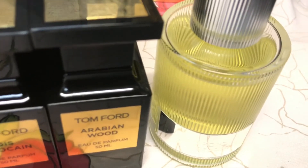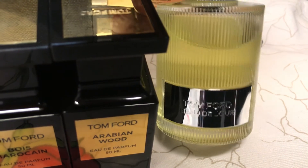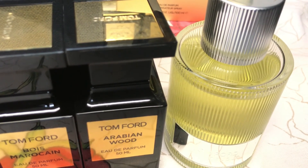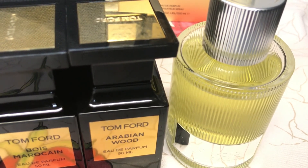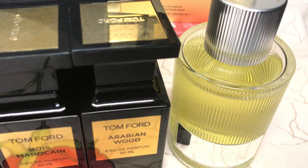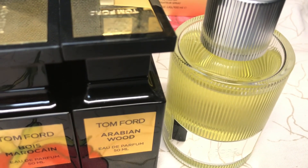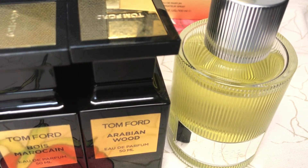The most recent one from Tom Ford is Beau de Jour. It's a classic lavender barbershop kind of fragrance — aromatic, fresh, and spicy-woodsy. It has lavender, rosemary, geranium, amber, and oakmoss, with some added patchouli at the base. It's an amazing scent, very pleasing, not offending, and has a great character with long-lasting performance.